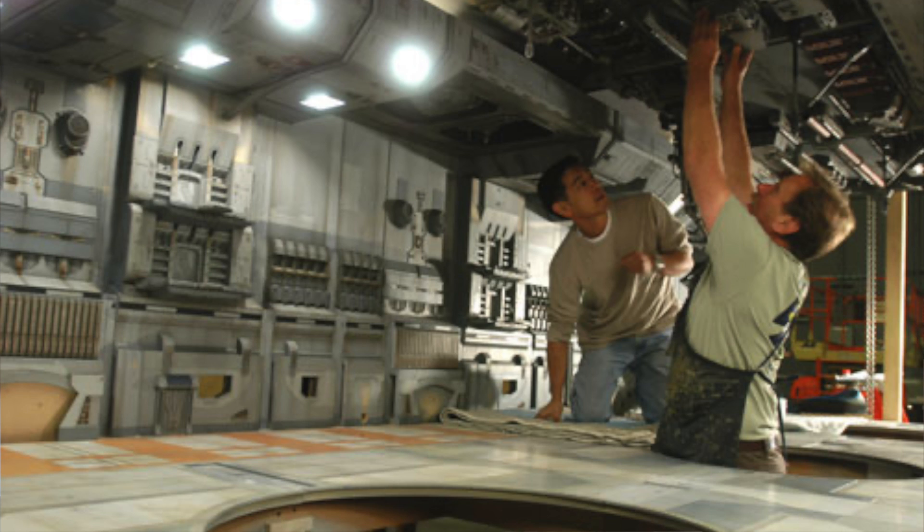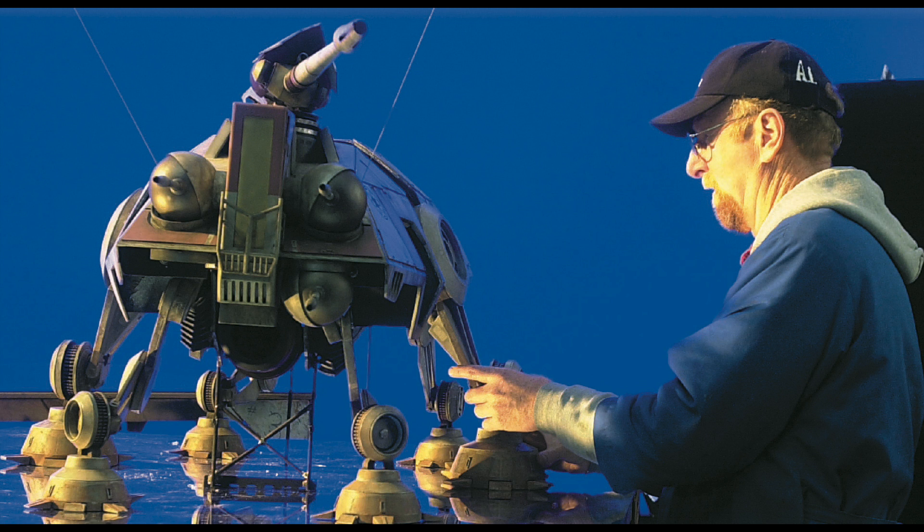More money was spent on miniatures on Sith than on all of making Star Wars. You can see that when you look at Star Wars — there are like five color elements.